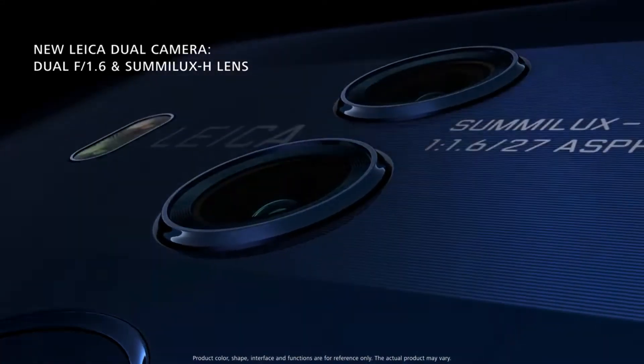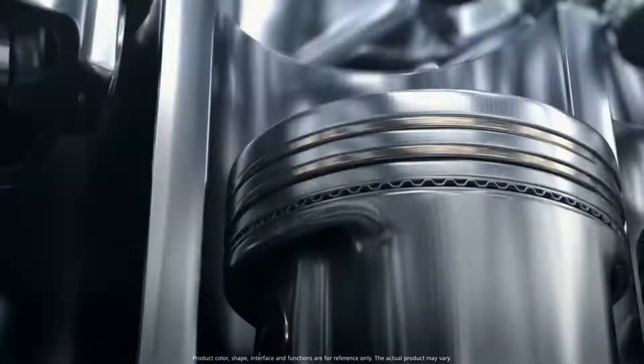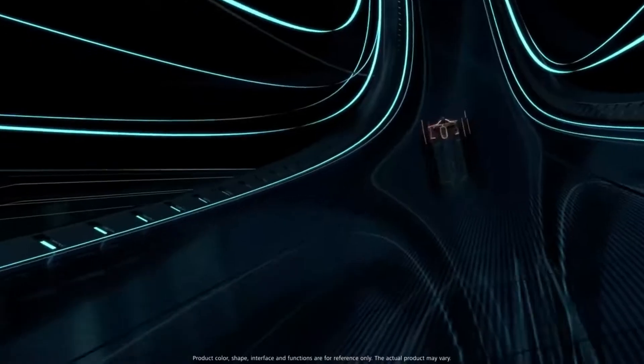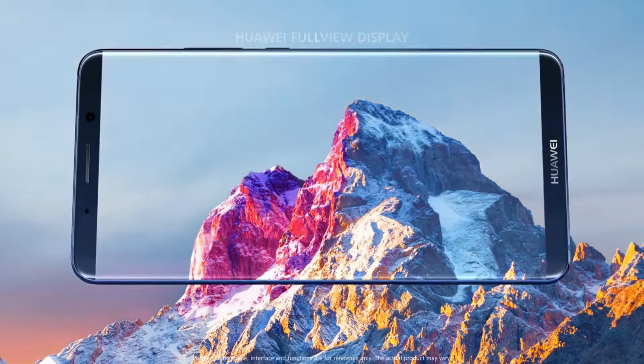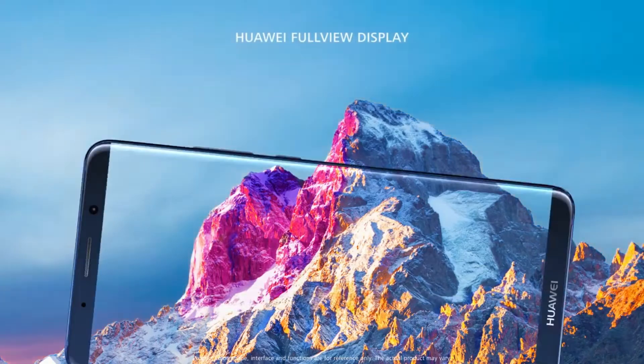The Huawei Mate 20 will be the first to carry the company's proprietary Kirin 980 chipset. The Huawei Mate 20 is expected to have a large 6.3-inch AMOLED display with a screen resolution of 1440x2880 pixels.